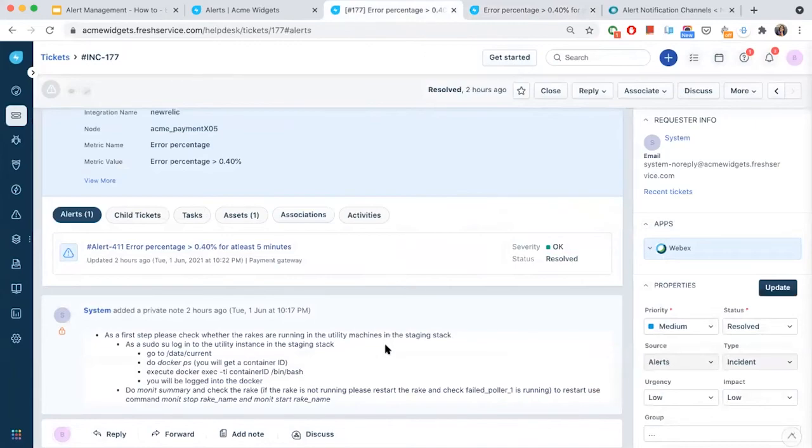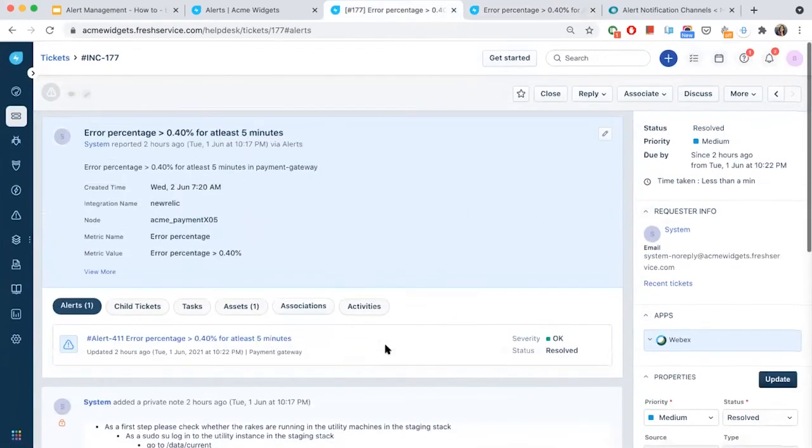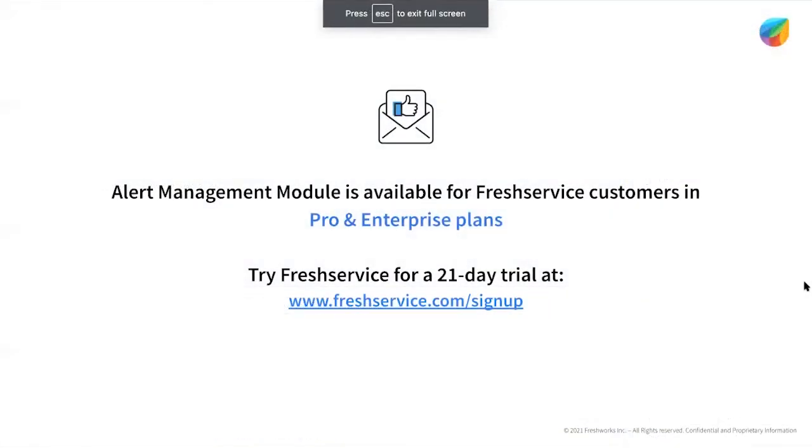Now with all these capabilities built in, Ana doesn't have to look too stressed during an outage. This pretty much sums up how Fresh Service can solve the pain points and simplify the process of managing alerts in five simple steps. We would like to thank you for joining us today. The health of your IT infrastructure and the efficiency of your IT service desk are but two sides of a coin. Why incur additional cost by investing in two separate tools and expending extra effort integrating them? The IT operations module is available for free for Fresh Service customers on pro and enterprise plans.